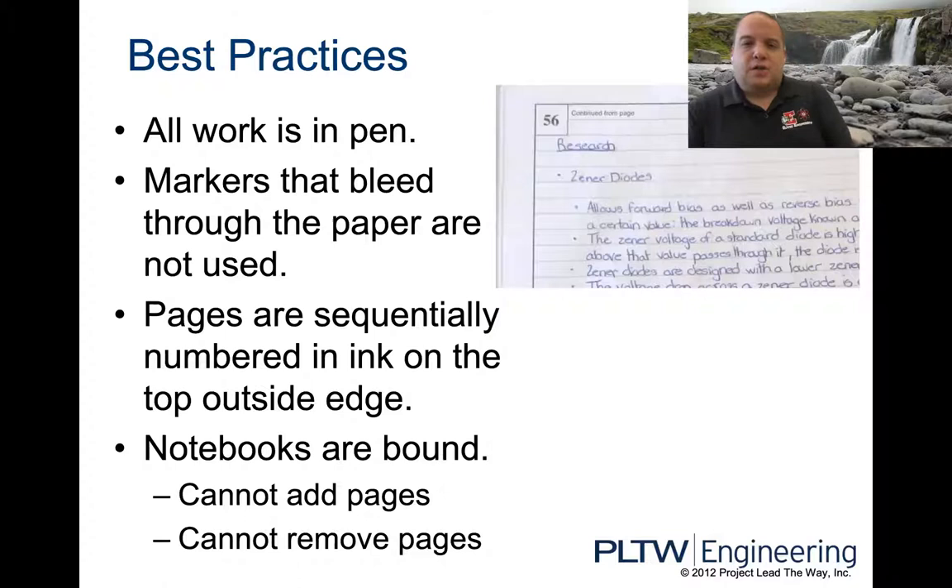All work is done in pen — everything written in the engineering notebook is done in blue or black pen. They need to be pens that don't bleed, so don't use something like a Sharpie that would go through the paper. Pages are sequentially numbered, starting at one and normally ending around 190 to 200 pages for the course. Notebooks are bound — you can't add pages later and you can't remove any of the pages.